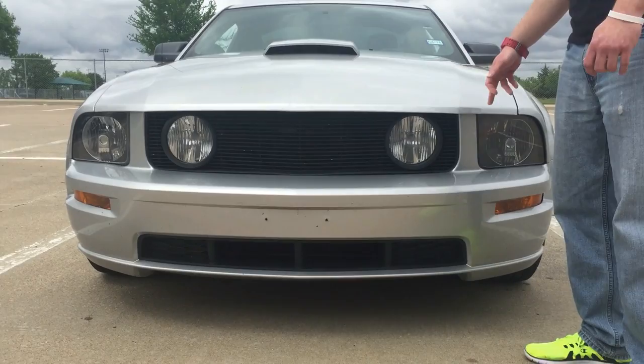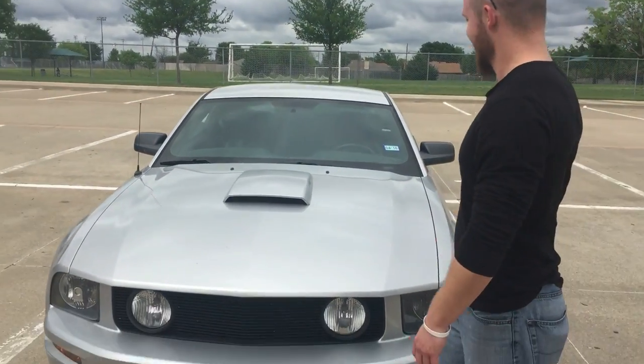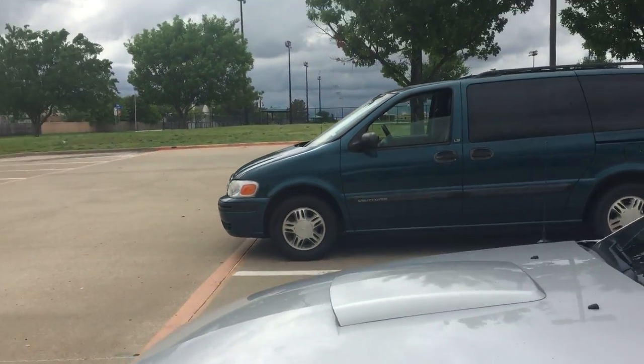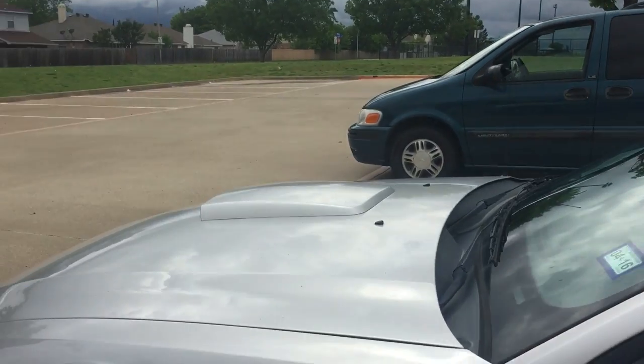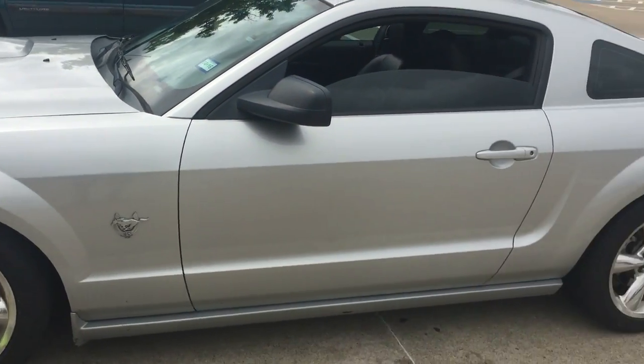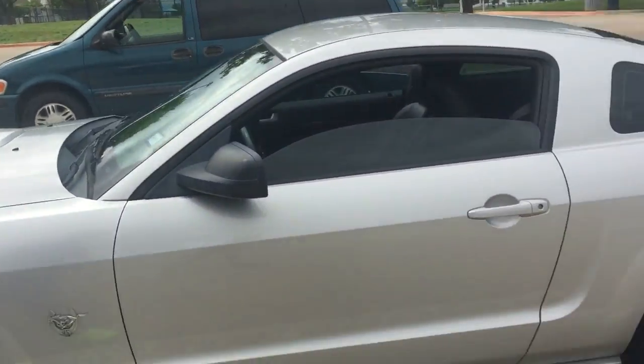Horsepower-wise, it's just a JLT Series 3 intake with a tune on it. As of right now I'm running an 87-octane tune — you best believe I'm pumping the cheap stuff. She's been holding up pretty good, has almost 100,000 miles on her. It's an '09 and I haven't had any issues with it yet. Should we have some fun with it? Yeah, let's do it.